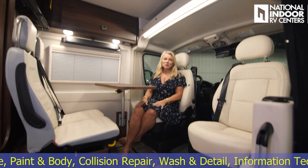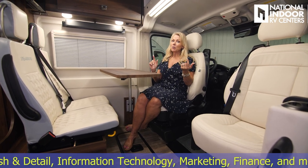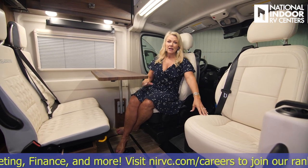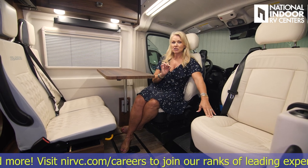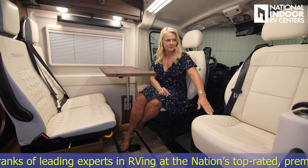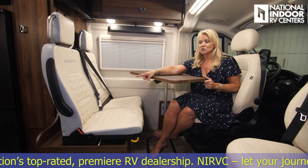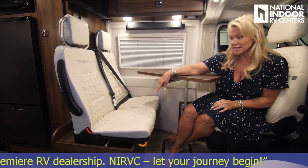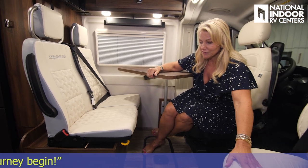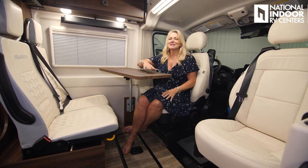I've rotated the captain and co-captain chairs around to create a nice living room. These chairs are comfortable — Winnebago takes the Ram chair and recovers it at their stitch craft facility using cat skin leather, which is really soft and creamy. Across from it they've also made the couch with their new stitching machine — the stitching looks and feels great and has a subtle W pattern, which is a nice brand touch.